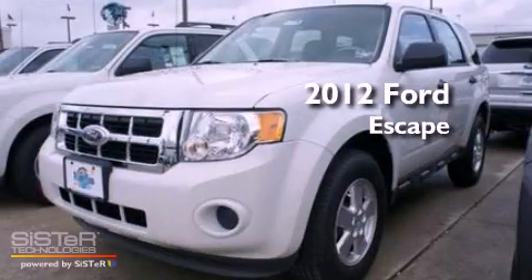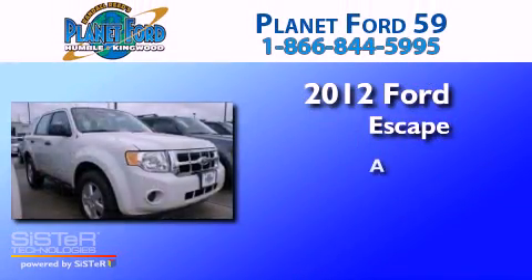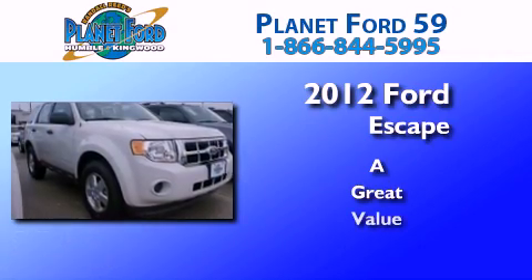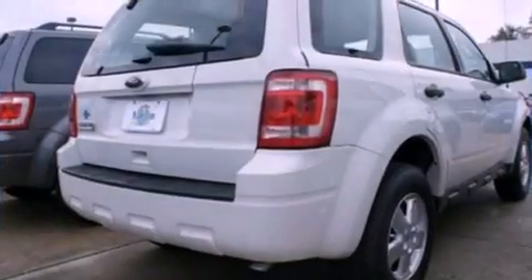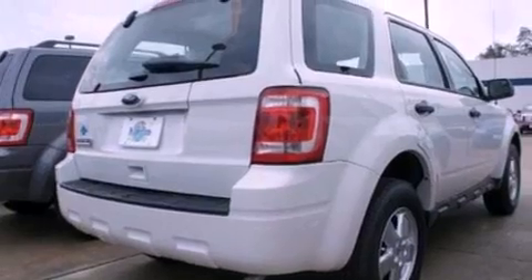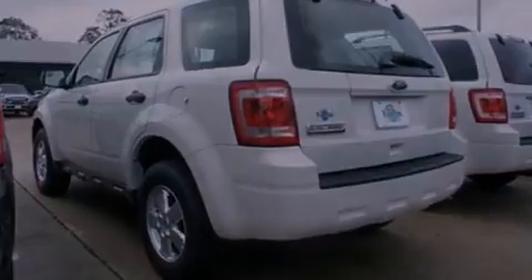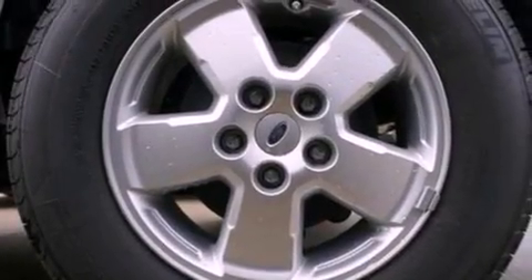This is a 2012 Ford Escape. Its top features include a multi-link rear suspension, a low tire pressure indicator, traction control and stability control systems, aluminum wheels, and many other features.